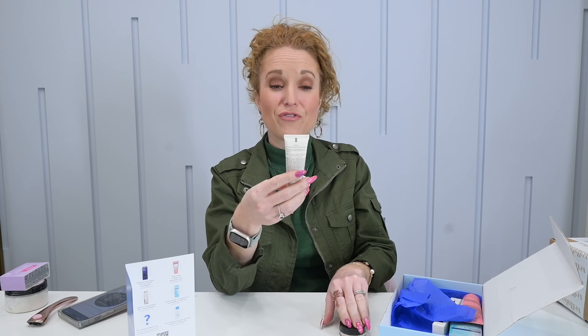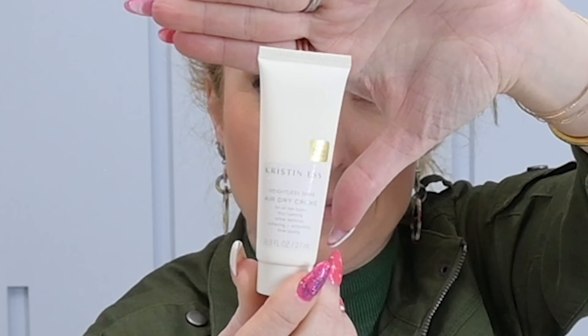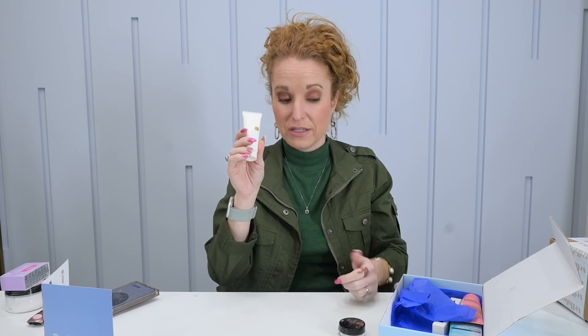You can try it, and if you don't like it, just pass it to a friend. Next is the Kristen S. Weightless Shine Air Dry Cream for all hair types — frizz calming, shine restoring, softening, smoothing, and time saving. Work a dime to quarter size through your hair and allow it to finish air drying. A full size of this is $11. I feel like this would be great for summer — if you're swimming and get out to run into a restaurant, throwing something like this in your hair would be fabulous.